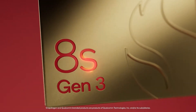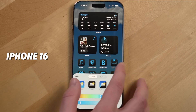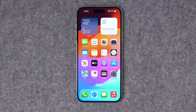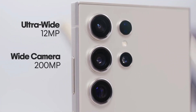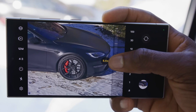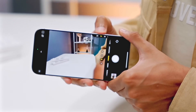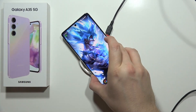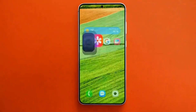The Snapdragon 8 Gen 3 processor ensures unmatched gaming and multitasking performance. In contrast, the iPhone 16 Pro Max delivers impressive efficiency with its A18 Pro chip and a slightly larger 6.9-inch OLED display. When it comes to cameras, the Galaxy S24 Ultra's 200MP main sensor and 50MP zoom lens outperform the iPhone's 48MP main sensor in capturing fine details, especially in low-light conditions. Samsung's support for 45W wired charging and reverse wireless charging outpaces Apple's charging capabilities, making the Galaxy S24 Ultra a more versatile choice for power users.